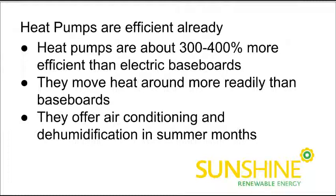Heat pumps are super efficient already. The majority of heat pump brands we're selling are 300-400% more efficient in optimal operating temperatures than electric baseboards. They move heat around more readily because they've got a fan system and they're spreading air around and pushing heat out into the room. Plus, they offer air conditioning and dehumidification in the summer months. So no one's arguing there that a mini-split heat pump is a nicer, more comfortable heat than an electric baseboard.